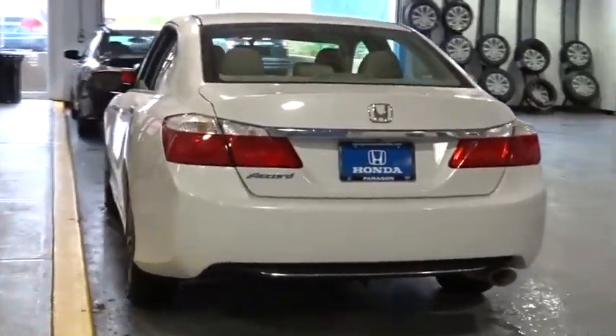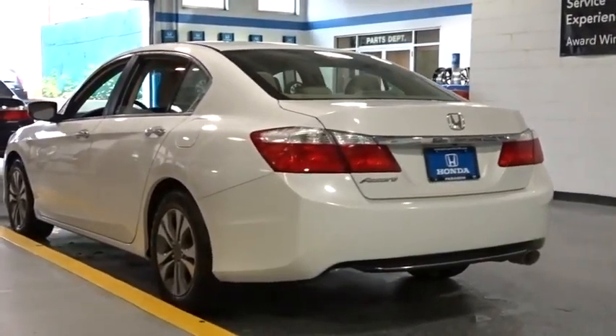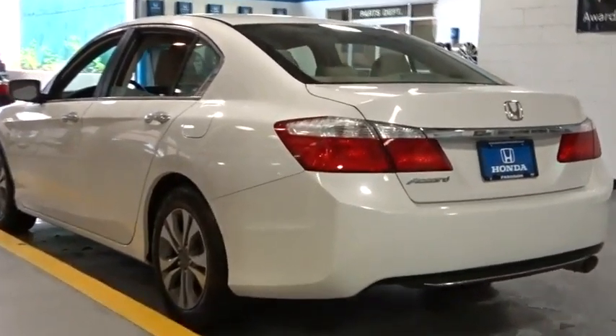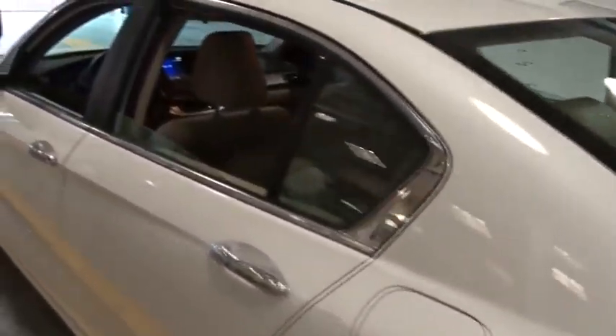Rear window defroster, remote keyless entry, brake assist, tachometer, panic alarm, overhead console, tilt steering wheel, front reading lamp, driver vanity mirror, front bucket seat.